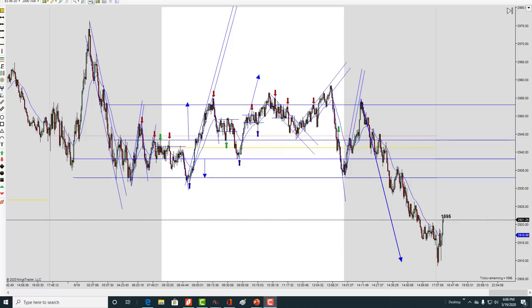Hey, it's Mac. It is Tuesday, May 19th. This will be our chart lesson for today.